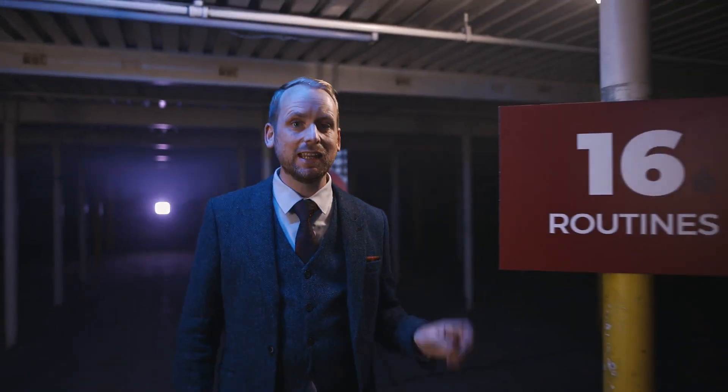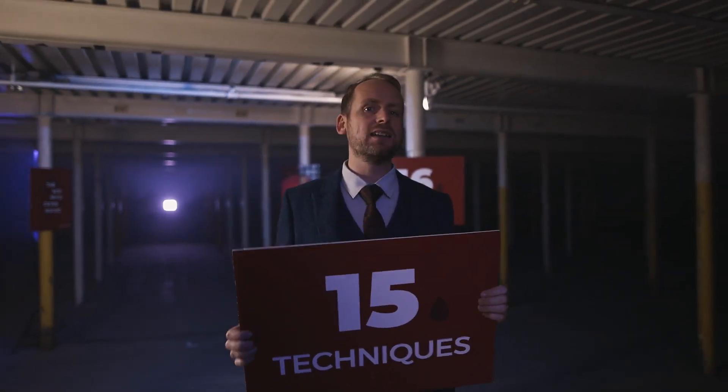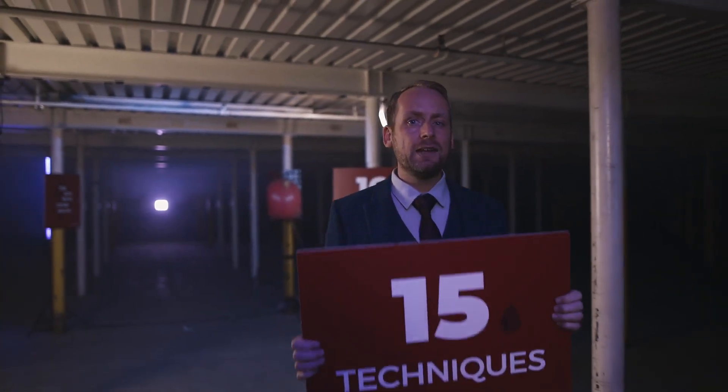Just not the balloon trick. But it does contain the very best magic I've ever created, including 16 new routines and 15 different techniques, including my latest work on the Master Push-Off and even my Undo Cut, which is used by some of the best card magicians in the world.